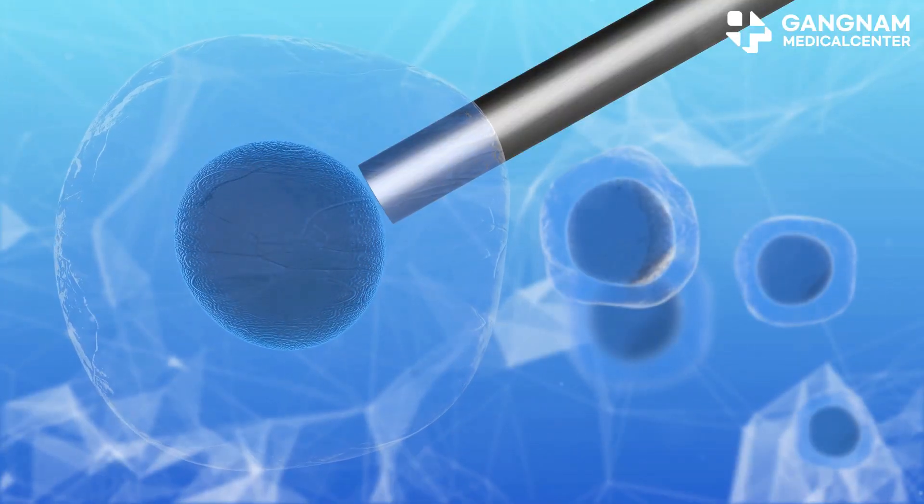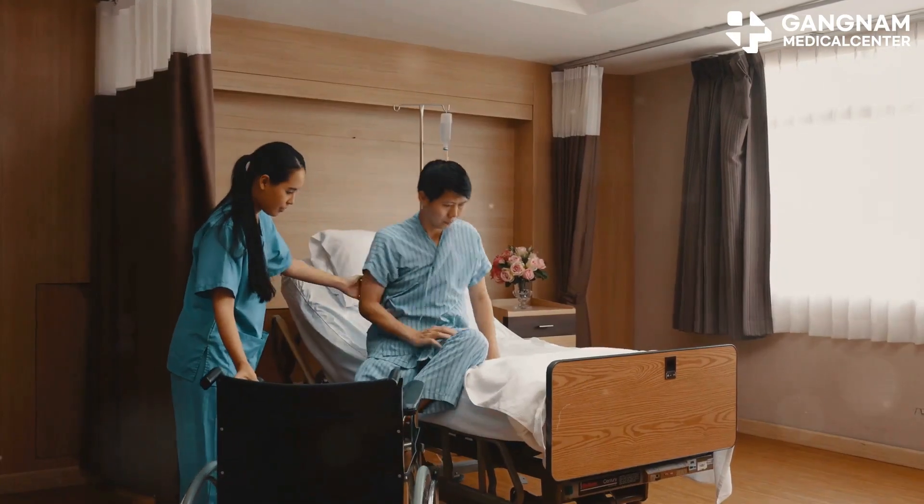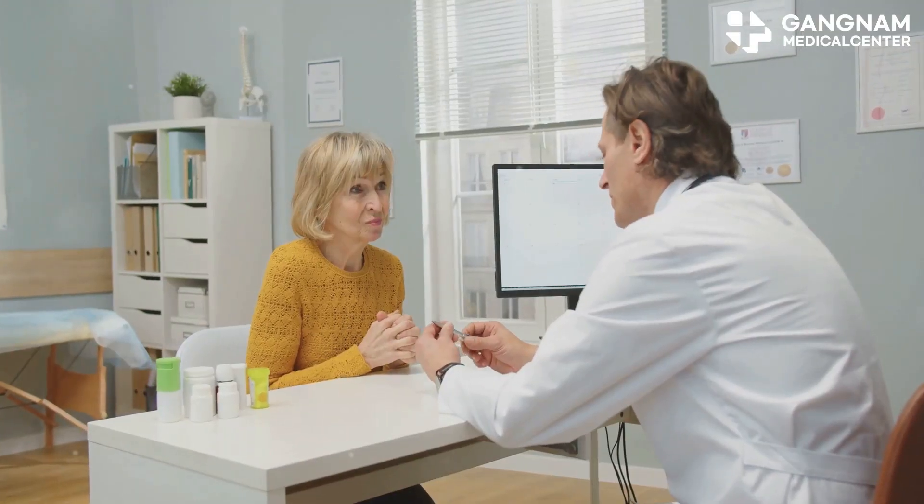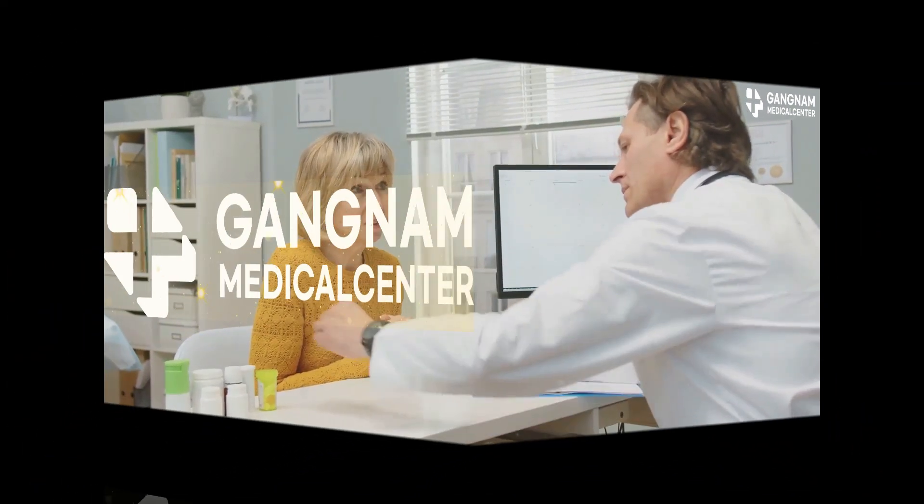NK cell therapy holds a lot of promise, but it's crucial to manage and prevent these excessive immune responses. Thanks for watching, and always consult with your healthcare provider for personalized advice.